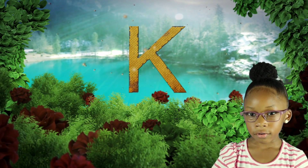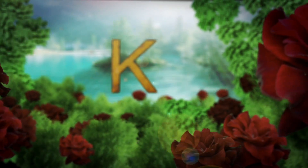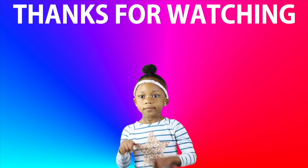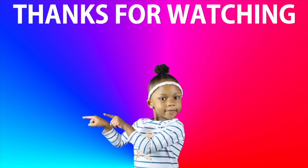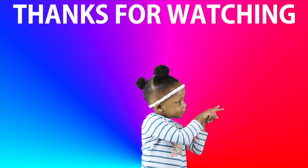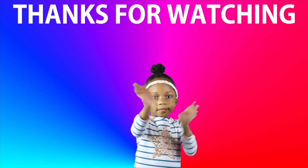Letter K. All ready to subscribe? Click over here to see more of our videos. Bye-bye.